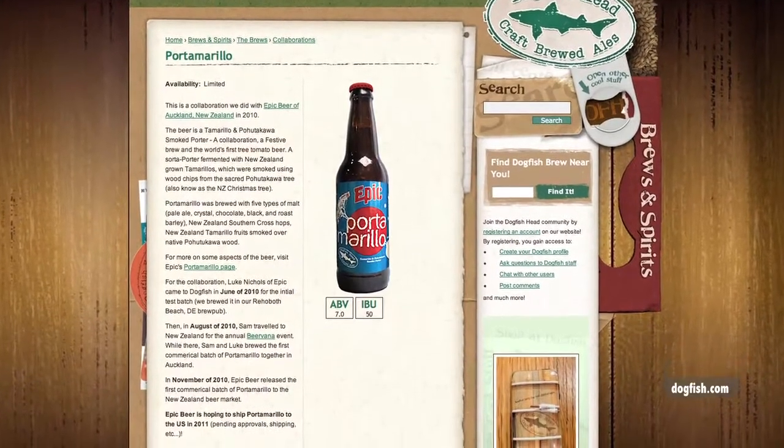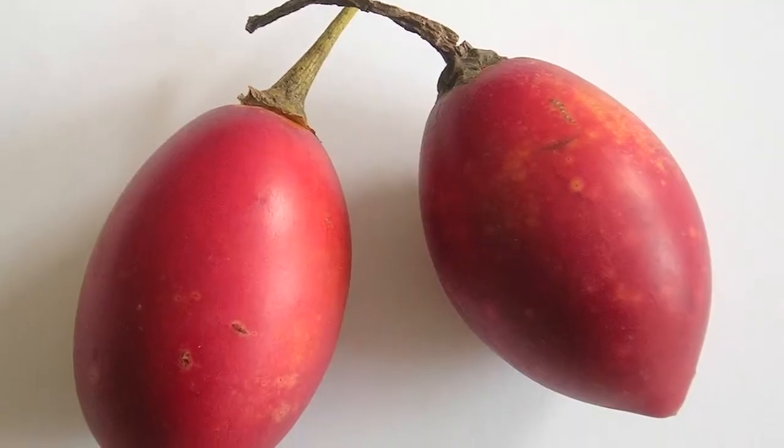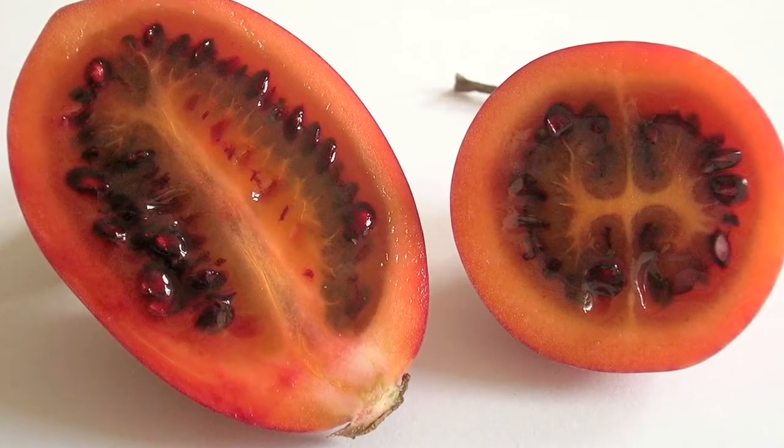They call it an Imperial Sorta Porter. It's not quite a porter and it's a little bit hoppier than you would expect for a porter. But it's smoky and you're going to get some fruit off the tamarillos — it's made with tamarillos. Tamarillos are like New Zealand tree tomatoes. They looked to me like a cross between a kiwi and a tomato, with dark seeds inside and a really tight structure.